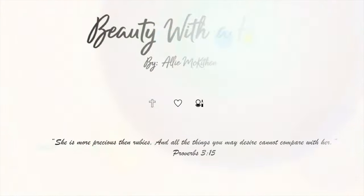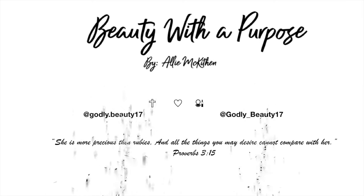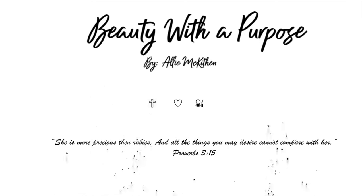Hey guys, welcome back to my channel. My name is Allie, if you're new here, and welcome to Beauty With A Purpose. Today I have for you guys my January favorites, so we're going to go ahead and get into those.